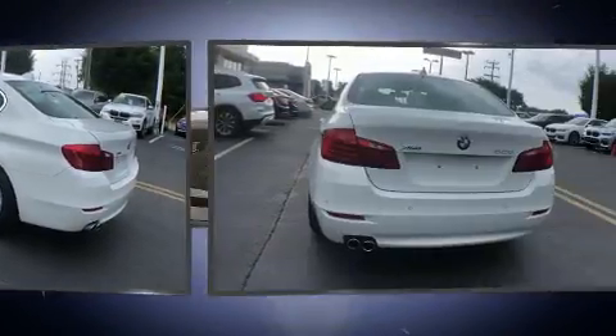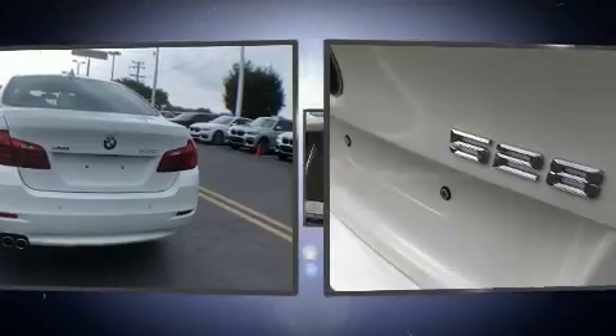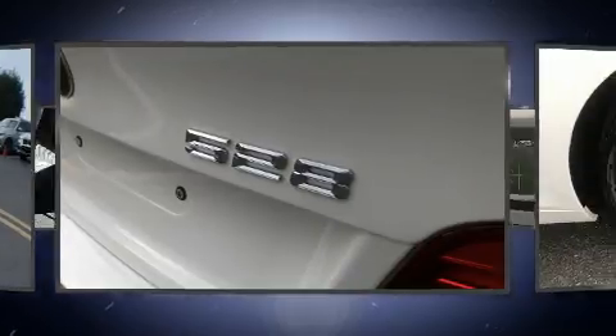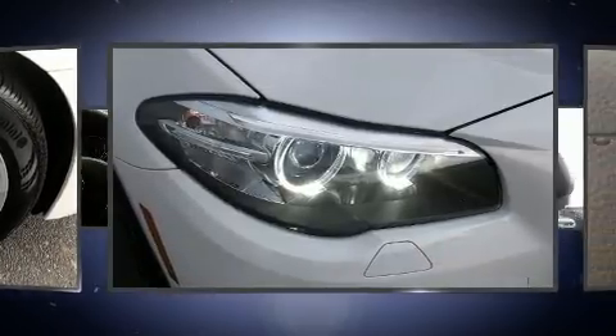BMW also prioritized safety and security with features such as traction control, anti-whiplash front head restraint, a security system, an emergency communication system, and four-wheel disc brakes with ABS. Sophisticated all-wheel drive technology maintains a firm grip on the road.